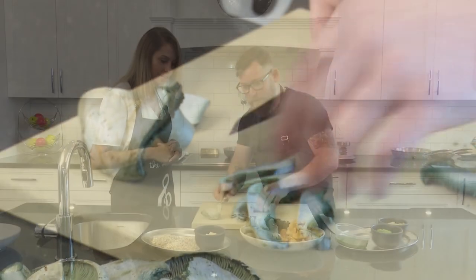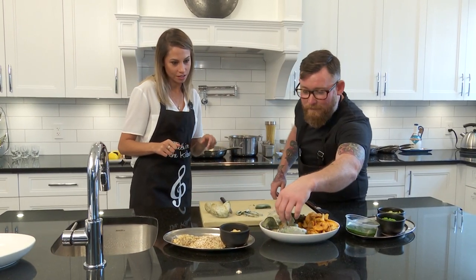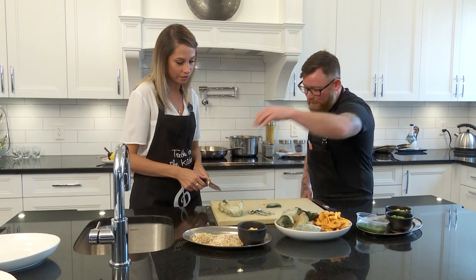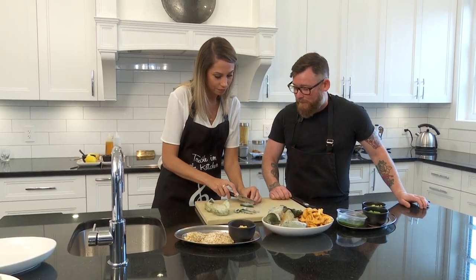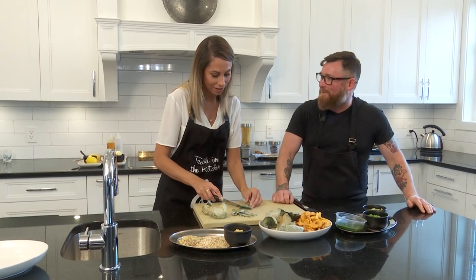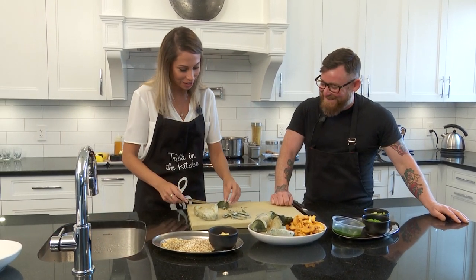That blue will start to spread out into the oil or butter that we're cooking them in. I'm better at delegating than actually doing it now — that's a chef's job.